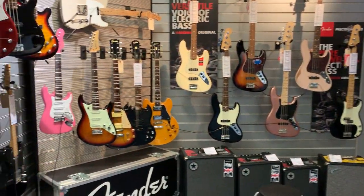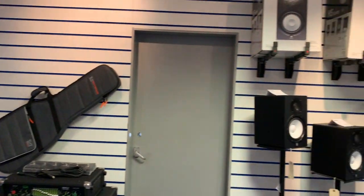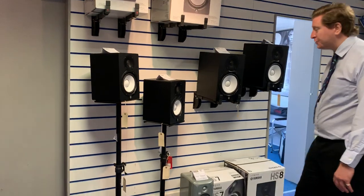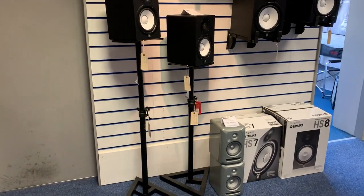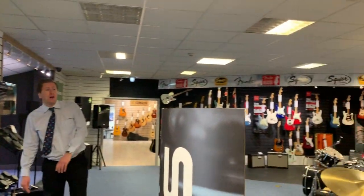We've got Yamaha studio monitors. So if you're recording or doing a bit of home recording, we do Yamaha studio monitors. We've got some KRK as well — awesome studio monitors. As you can see, it's a great showroom with lots of variety.